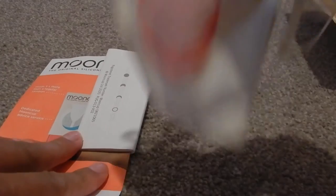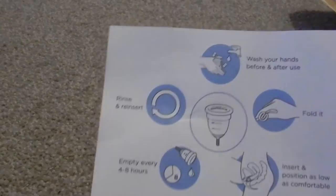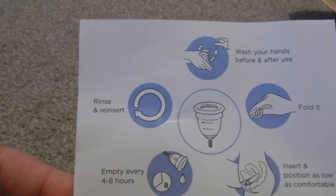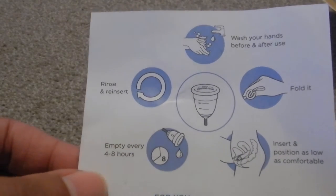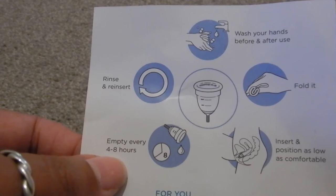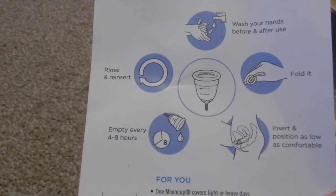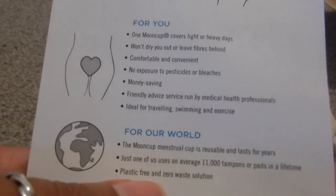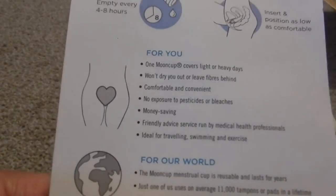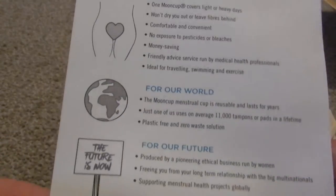The receipt is there, and it comes with the Moon Cup in its little baggie, and instructions on how to use it. It says every four to eight hours, even though you can totally wear it for 12 hours. Pros: it is money saving, definitely. The amount of tampons and pads I have not had to use is quite phenomenal.